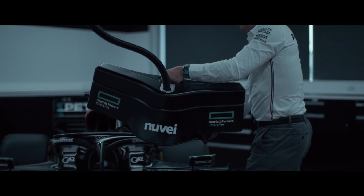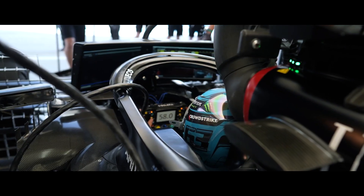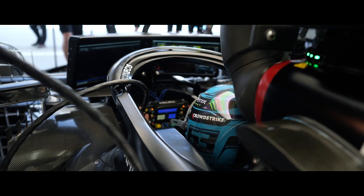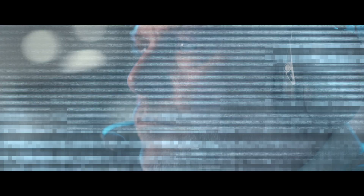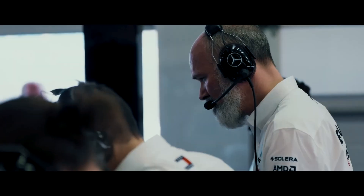We use TeamViewer in the garage in a number of places, but primarily it's used in the driver drop-downs, which are the two screens which sit immediately in front of the driver. We can show him data coming from different sources, either from the engineers at the track or from the engineers at the factory. We can look at overlays, we can look at stats and plans for the run ahead — from strategy to weather to run plans to competitor analysis — and the driver can switch between displays.